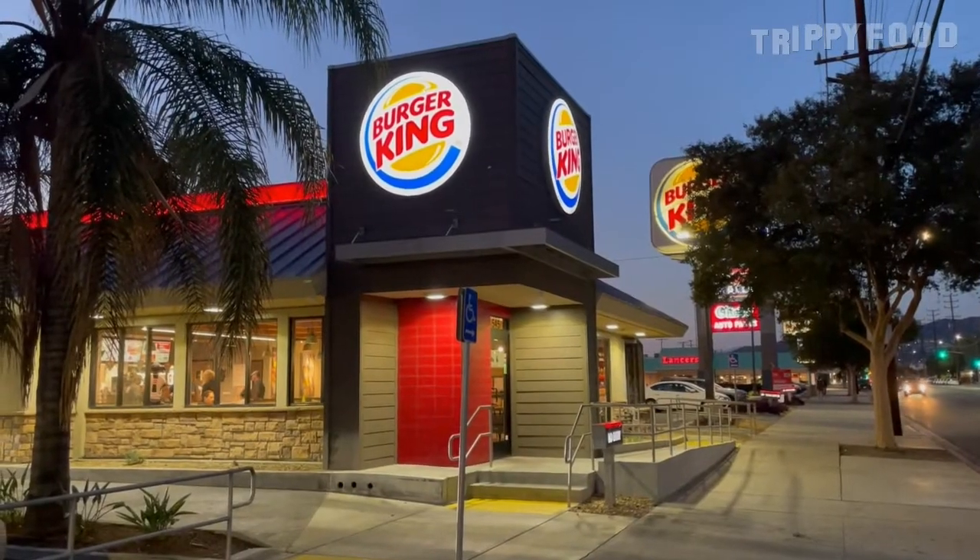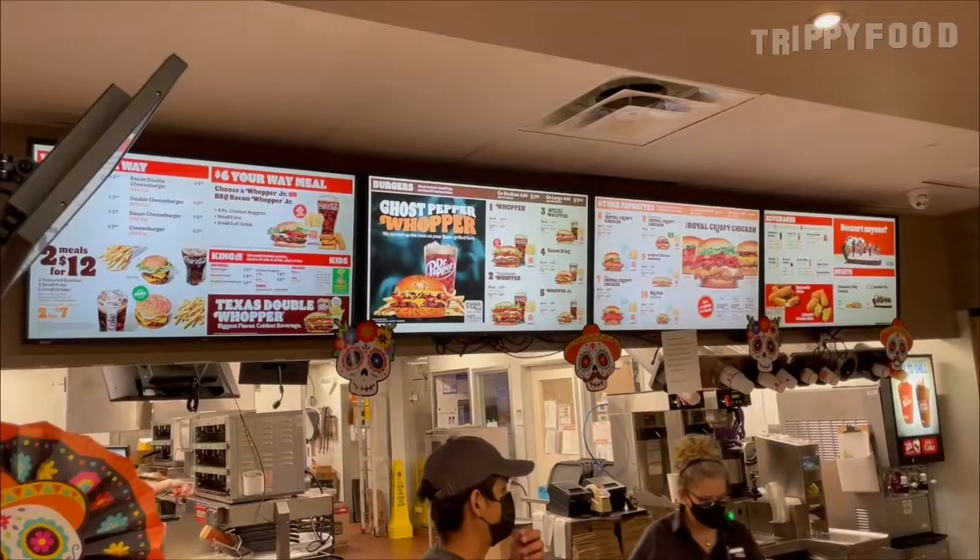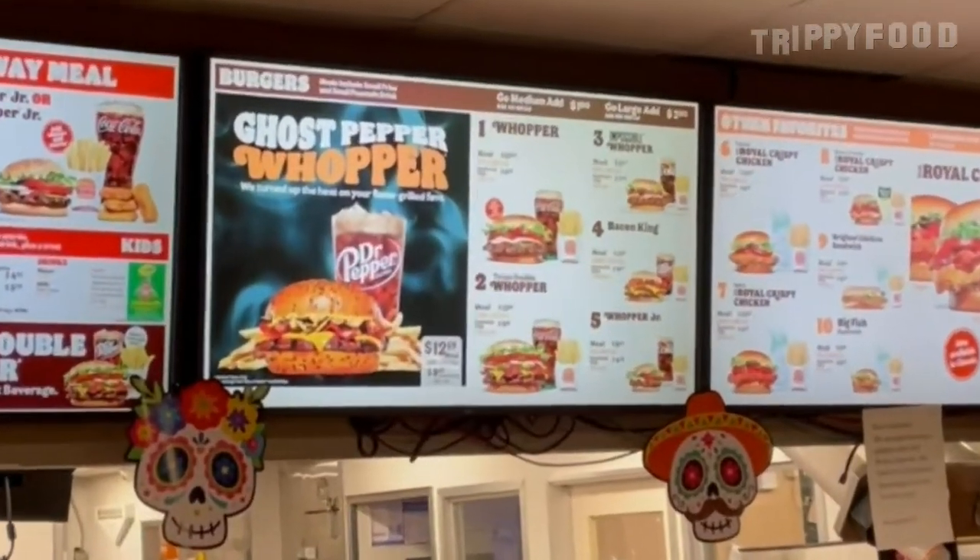Greetings and welcome to another episode of Trippy Food and another installment of The Ring of Fire. We are at Burger King because, as everybody probably knows by now, Burger King has — I think it's for Halloween — they have a Ghost Pepper Whopper.